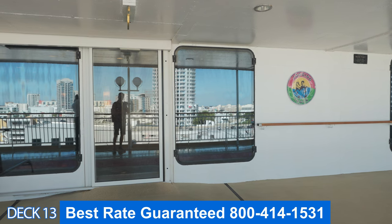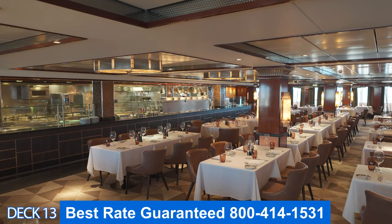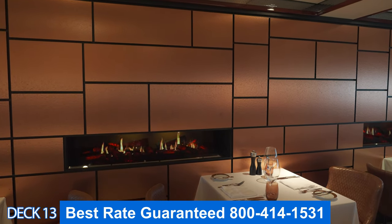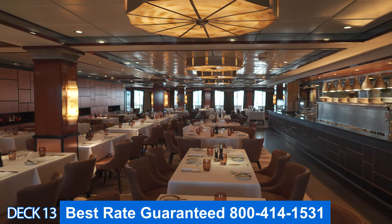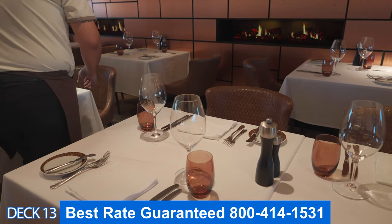Let's go into Cagney's Steakhouse. This is not only the steakhouse, but if you are in the Haven area, you're also going to have breakfast and lunch here. This is exclusive for Haven guests during those times.